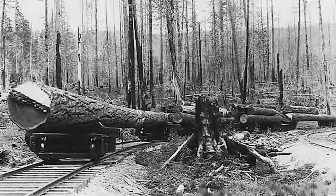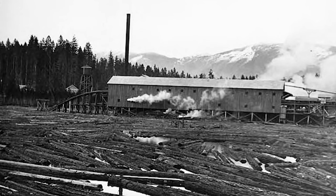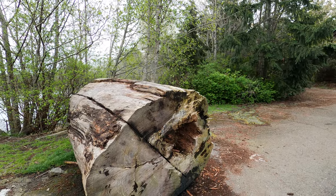Logging operations would fell trees, transport them through major rivers, and then collect them at estuaries. Logs moved to the estuaries were then taken out of the water and processed at mills there. There was a mill in Campbell River in the estuary until about the 1990s.